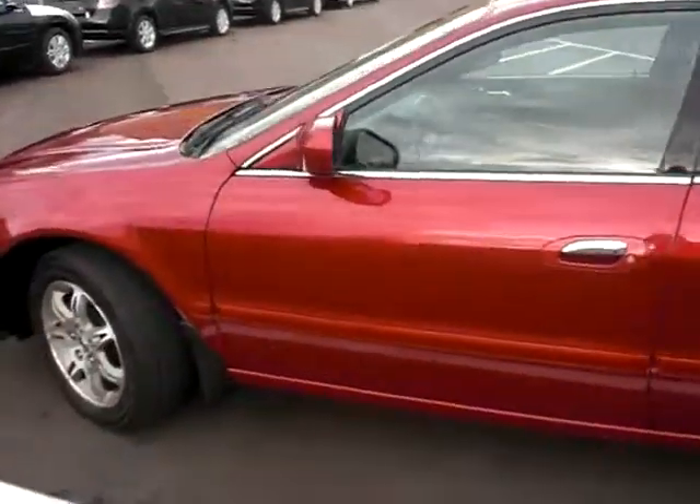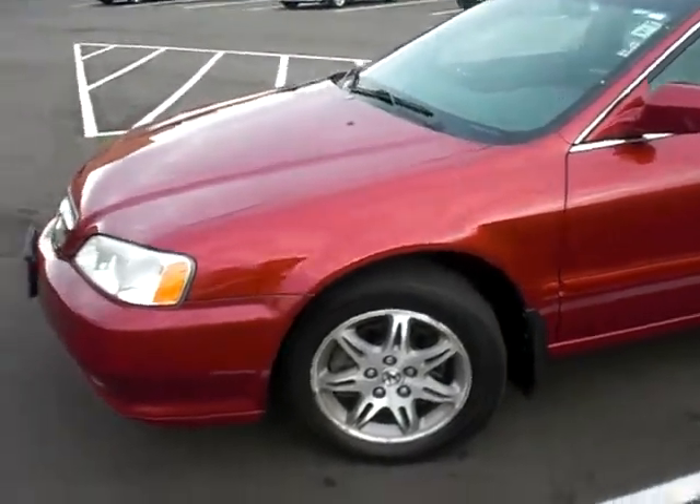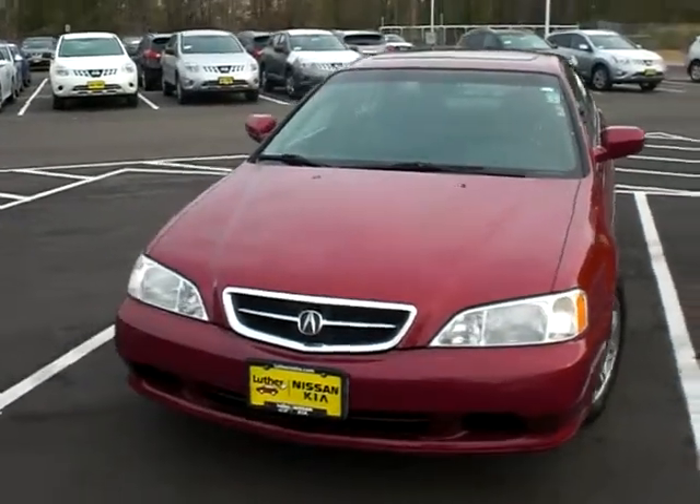Take a look at the body, great shape. 10 year old vehicle, 99,000 miles, priced only $8,988. This car is available right now at Luther Nissan Kia in Invergrove Heights, Minnesota.